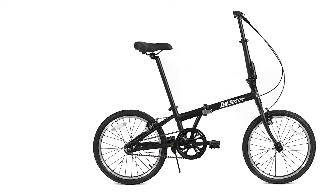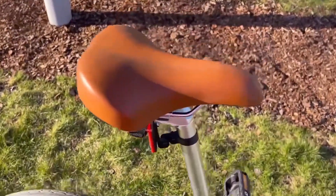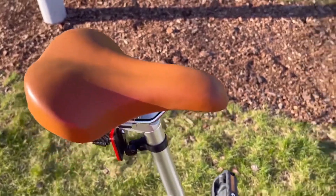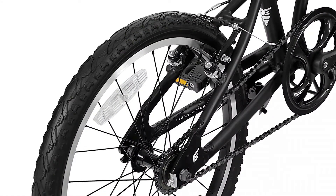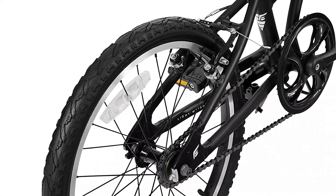No extra junk. Pedaling will also be easy because it incorporates Kendra West tires with water dispersion grooves. But the best part is that folding is done in less than 10 seconds. That makes it quite easy to transport when you're not pedaling.